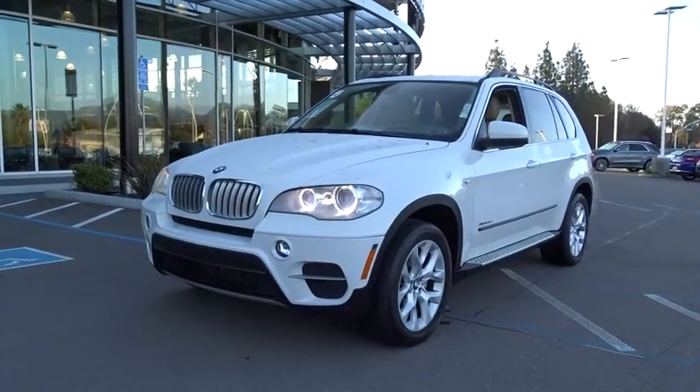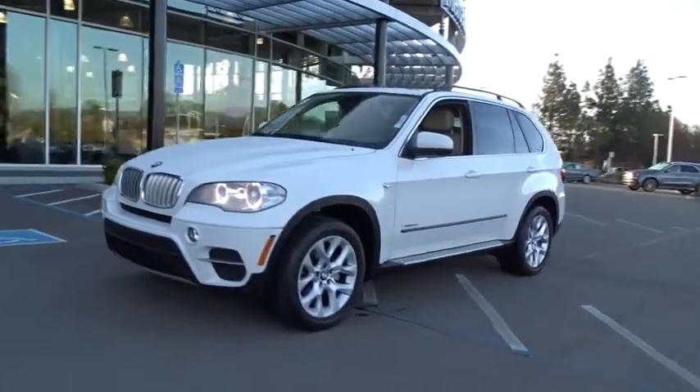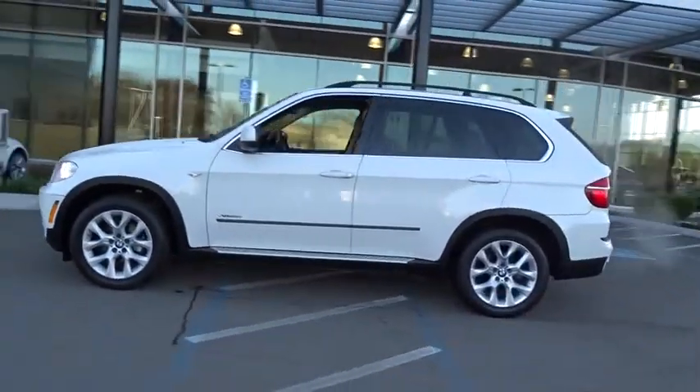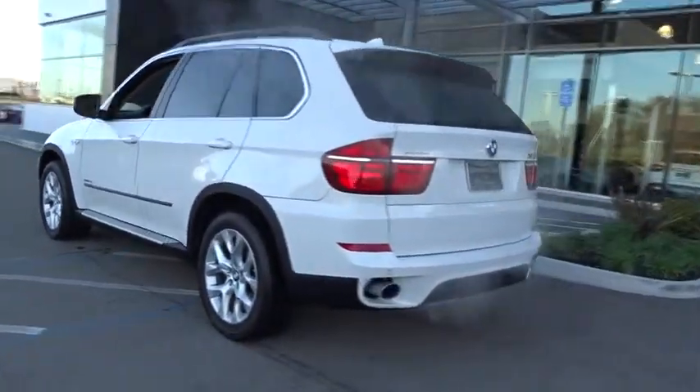The 2013 BMW X5. The BMW X5 is an award-winning performance, space, and efficiency vehicle. This vehicle has less than 75,000 miles. Here are some of this vehicle's great options.